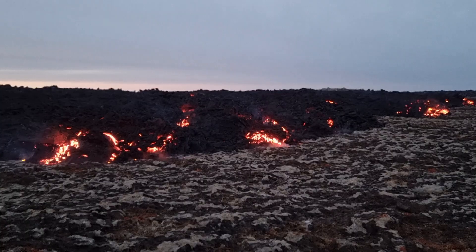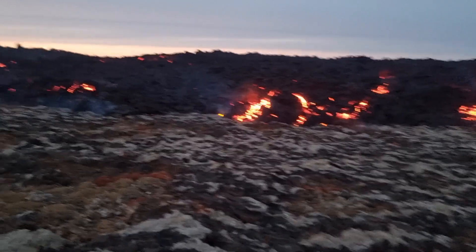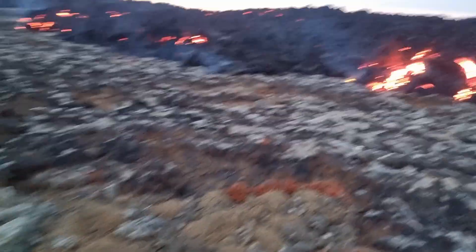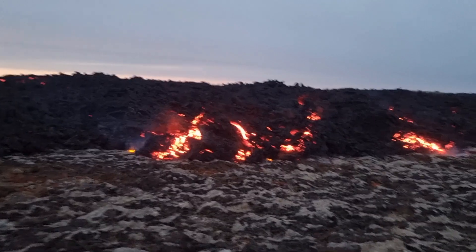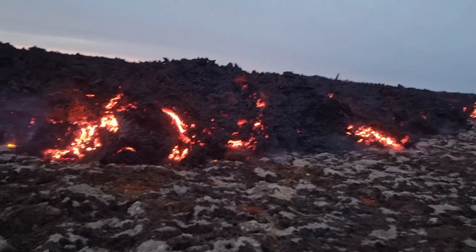We are at the eruption site. We are filming the lava here, how it's expanding. We already saw one crash — a big boulder crashed.